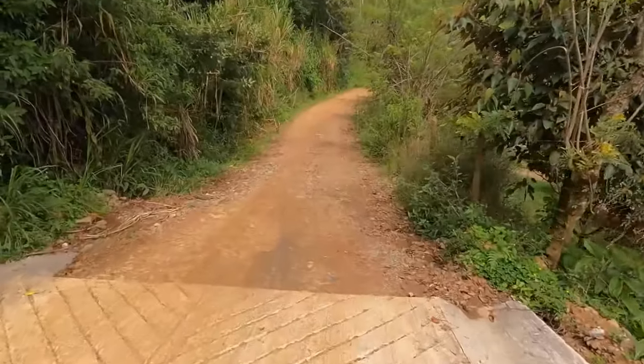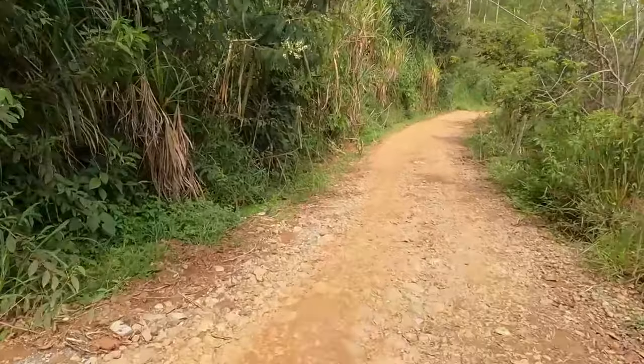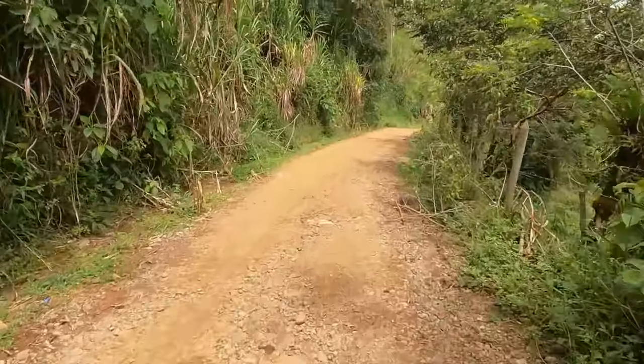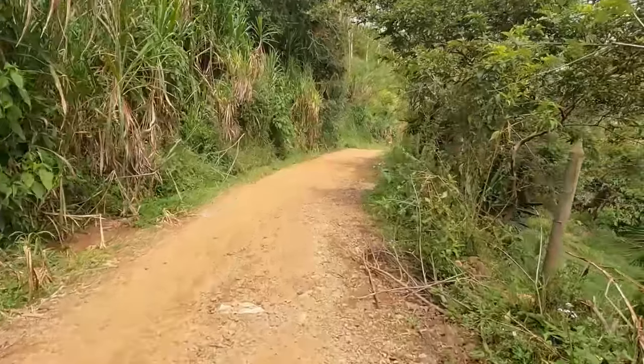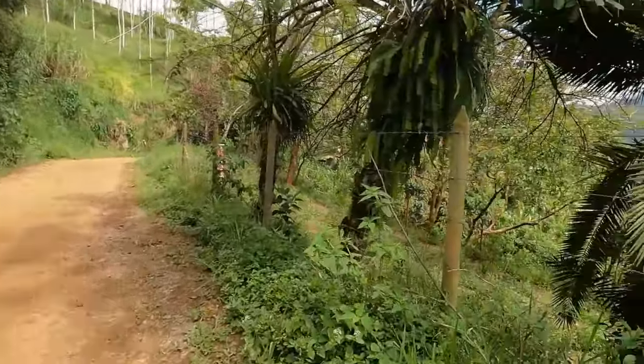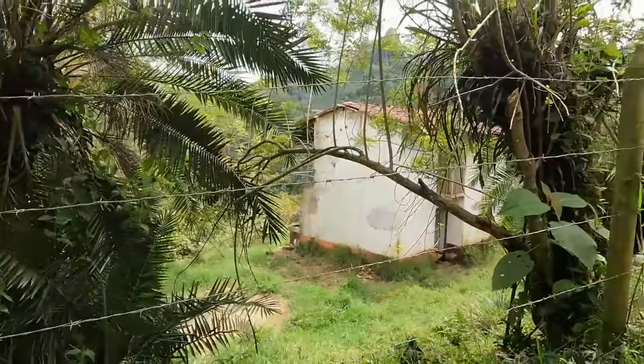The road kind of cuts off here — they're fixing it because it's been completely destroyed. This is the old road to Medellín, so they don't really use it anymore; it's just us locals who live out here. Down here there's a space — look at this house, completely abandoned. Oh my god, I'd love to live here. Look at it — it's beautiful, just needs a lot of work.